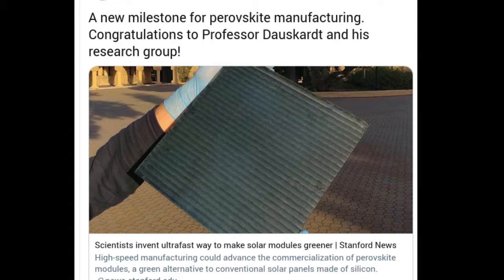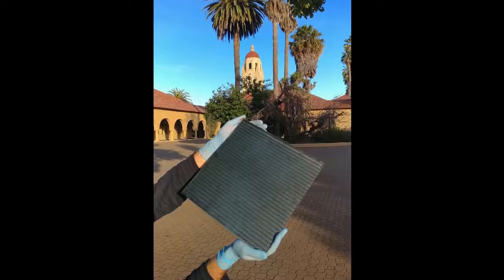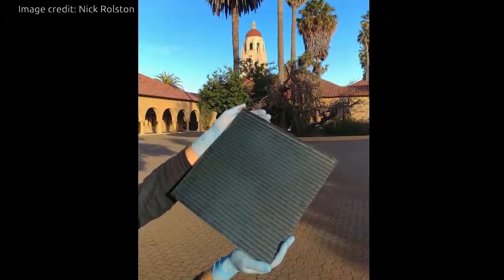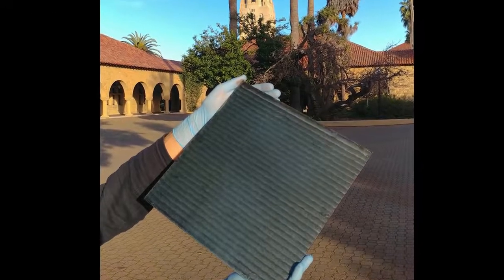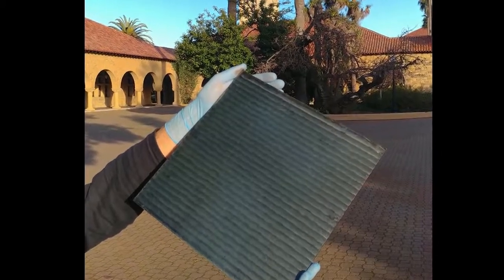Most solar cells today are made with refined silicon that turns sunlight into clean electricity. Unfortunately, the process of refining silicon is far from clean, requiring vast amounts of energy from carbon-emitting power plants.